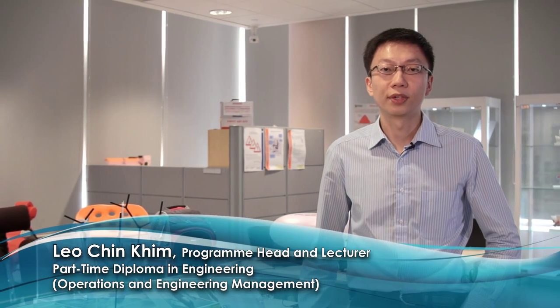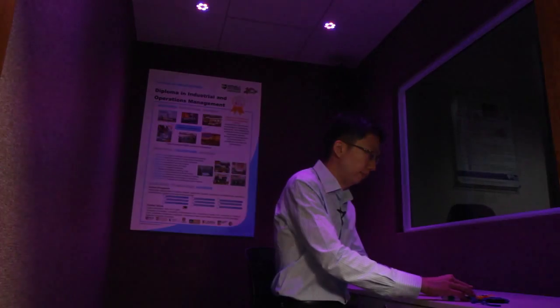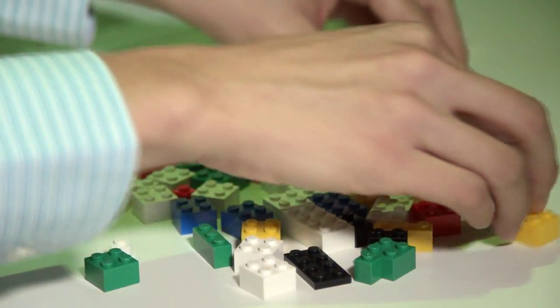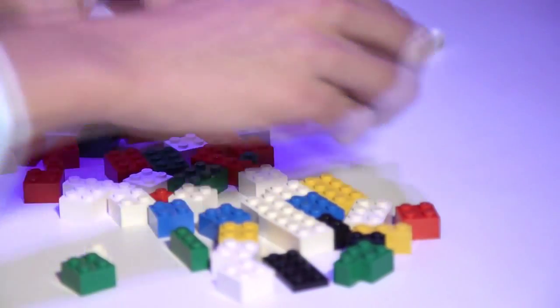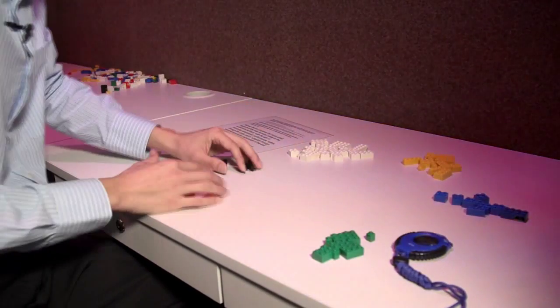Our Ergonomics for Safety, Comfort and Productivity lab is housed in the School of Engineering at Republic Polytechnic. This lab integrates various features of human factors engineering for our students in the part-time Diploma of Operations and Engineering Management.